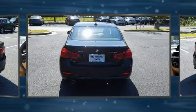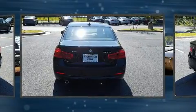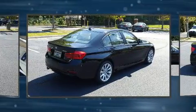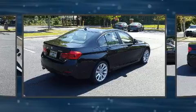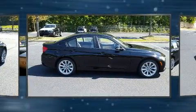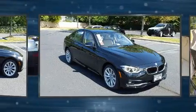BMW prioritized practicality, efficiency, and style by including one-touch window functionality, adjustable headrests in all seating positions, an outside temperature display, heated door mirrors, rain-sensing wipers, and remote keyless entry.